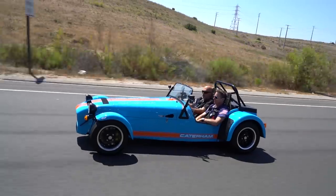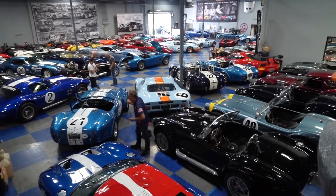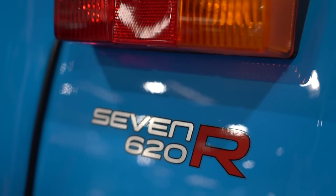Hey guys, what's up? It's Sean, Autotopia LA, and today we are back with my friend Doug here at Superformance, and we're going to shoot something that we have not even begun to touch on yet, which is this Caterham. Give everybody here that doesn't know what Caterham is the history.